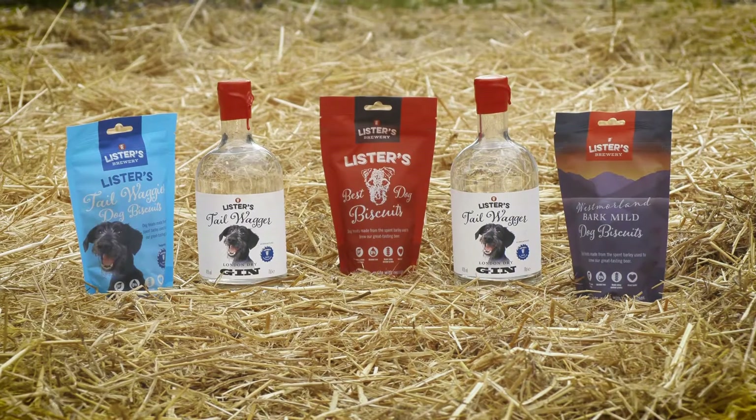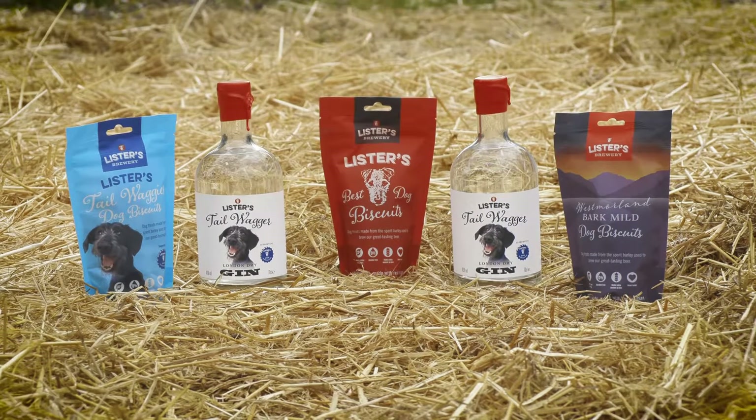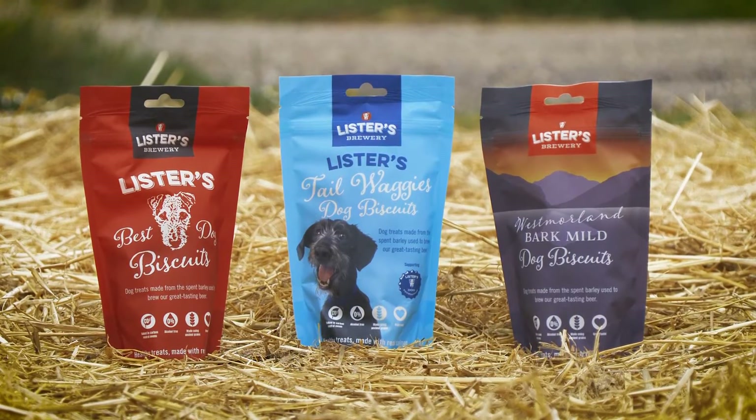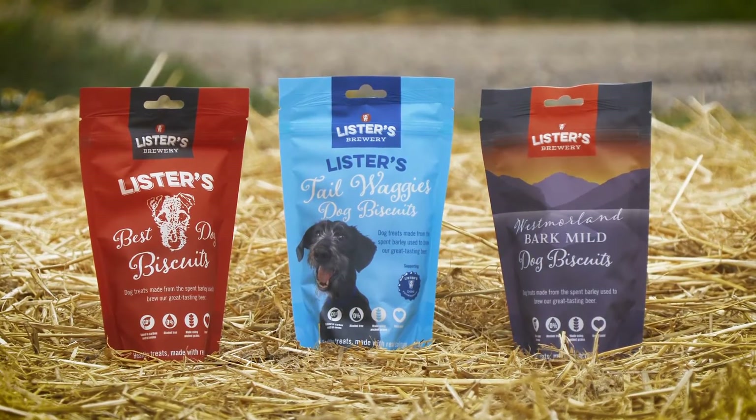We've expanded beer distribution with our hub model, launched Tailwagger Gin under the Tailwagger brand, and we're even turning our spent barley into healthy dog treats that are now in all 145 stores of the UK's second largest pet shop chain.